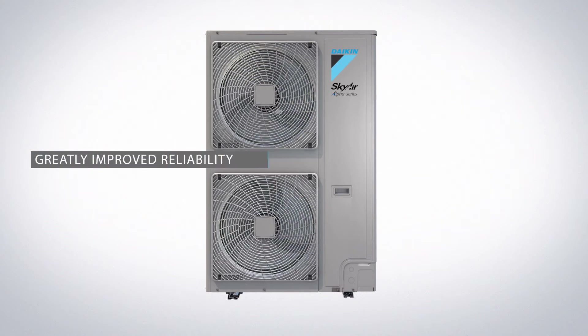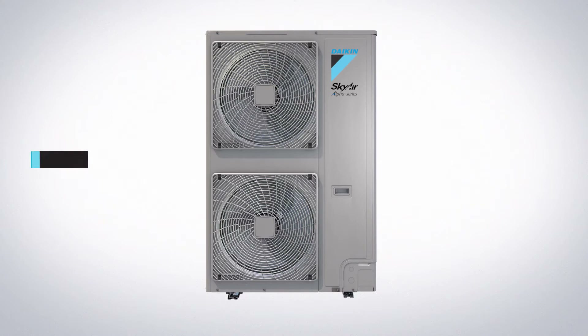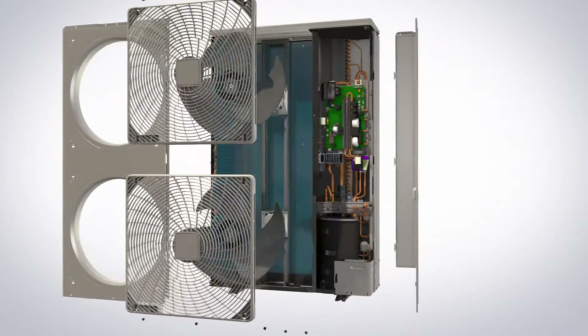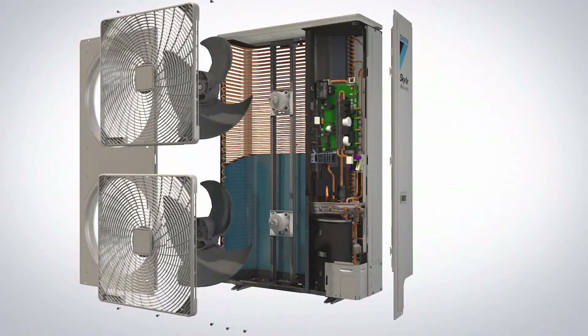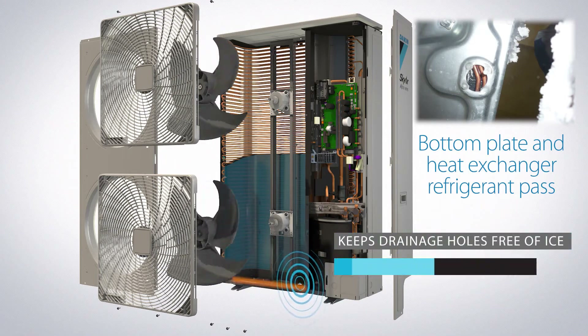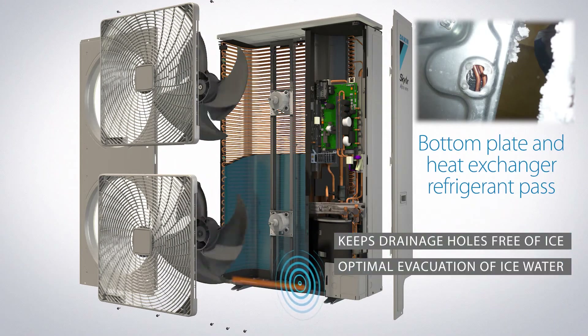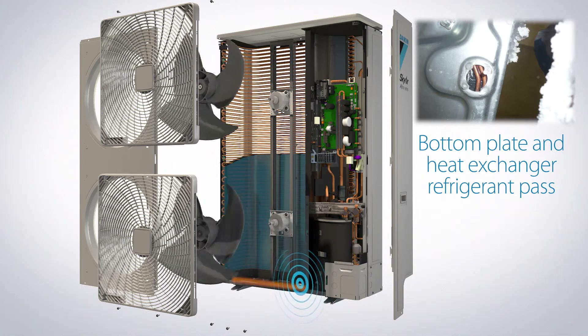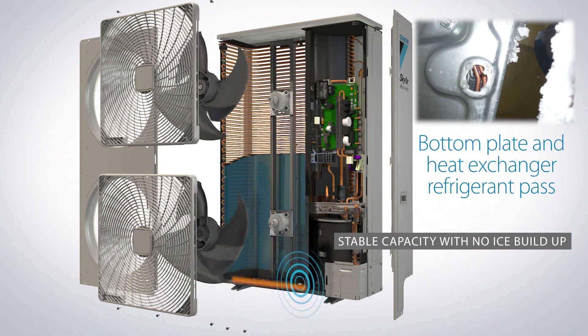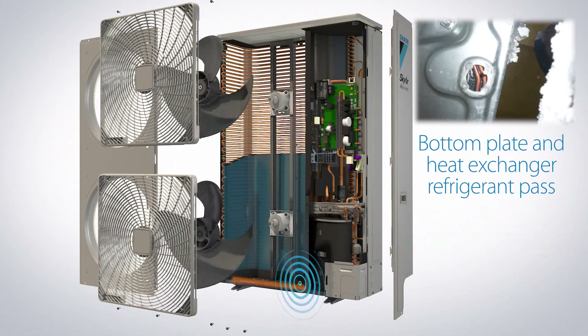The A-Series offers greatly improved reliability in all weather conditions, resulting in fewer call-outs to site, thanks to three important features. Its unique refrigerant passes guarantee stable and continuous heating operation, even in the most extreme winter conditions. The bottom plate refrigerant pass keeps the draining holes free of ice, ensuring optimal evacuation of ice water. The second pass in the lower part of the outdoor heat exchanger ensures stable capacity with no ice build-up, even when it's as low as minus 20 degrees Celsius outside.